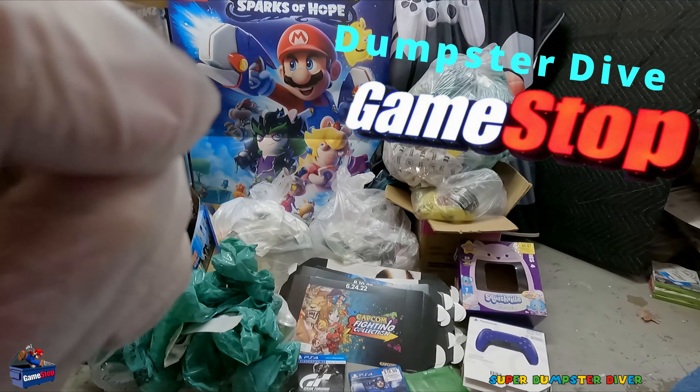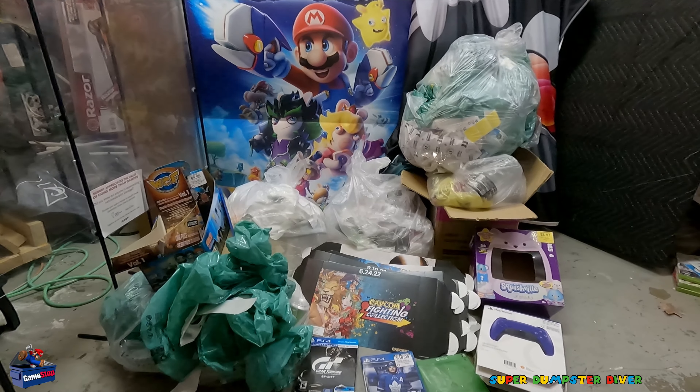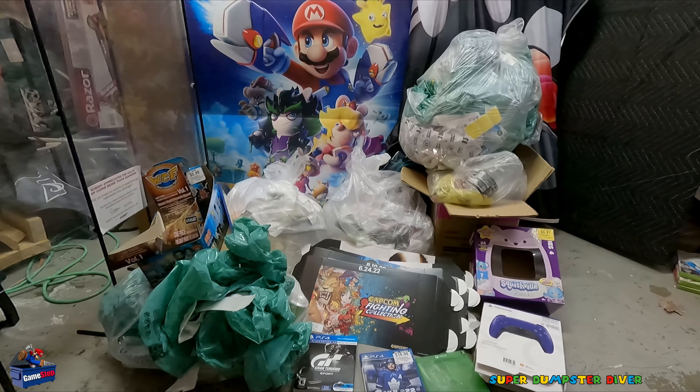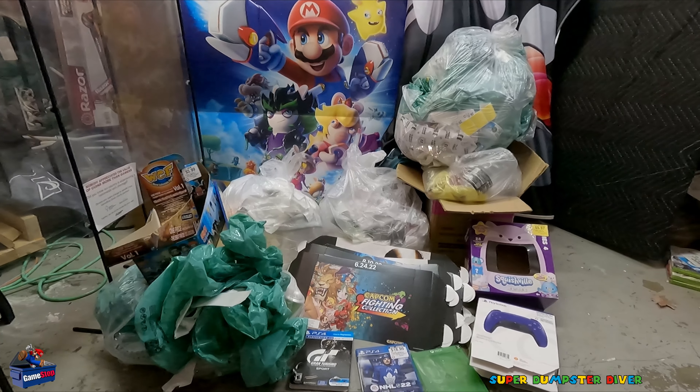That is the biggest cloth banner I have ever found. This is GameStop Dumpster Dive number 147. This thing is just completely massive. This is an awesome dive. I say it's a jackpot.